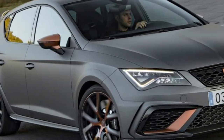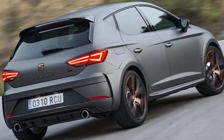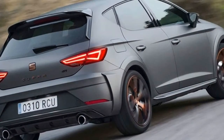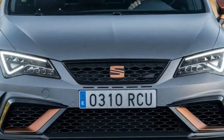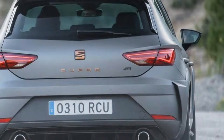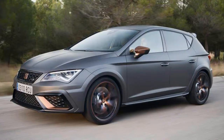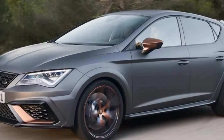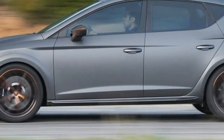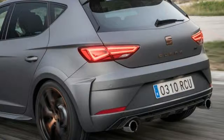Throw the new car at a bend and it comes alive. That wider track gives the Cupra R a heightened sense of stability, while the front differential allows you to slingshot out of corners with seemingly unflappable grip. Our car's optional Michelin Pilot Sport Cup 2 tyres helped the car's cause on the dry Spanish test route, but the Leon has never been short of grip even on standard Continental rubber.